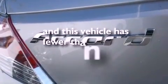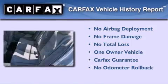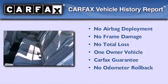This vehicle has fewer than 44,000 miles on the odometer. This Honda has had only one owner, and it qualifies for the Carfax buyback guarantee.